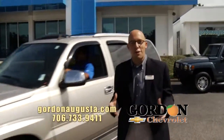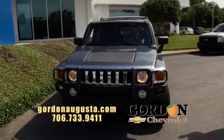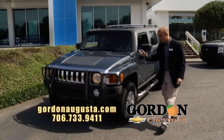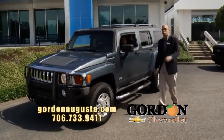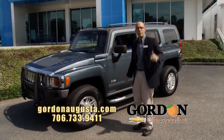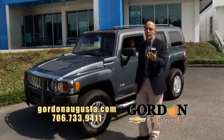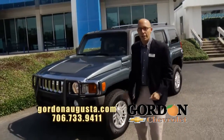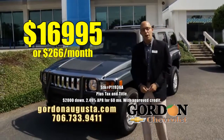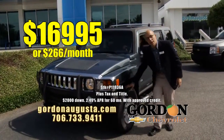Coming up behind that — you want to look aggressive going down the road? Check this out, just hit the lot. 2007 Hummer H3, loaded out. This thing is slick as it gets. Four-wheel drive, no problem getting off the road. You want to go hunting? You want to go on the beach? What a great option. Low on the miles, and at Gordon Chevrolet, if we buy it right, we sell it right. 2007 Hummer: $16,995 or $266 a month, not to mention brand new tires on board.